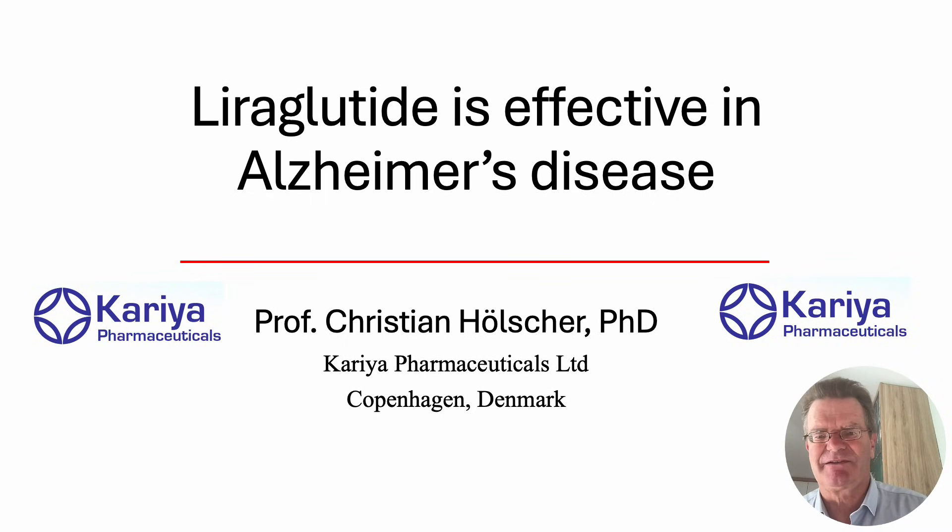Hello, this is Christian Holcher again. I am telling you about an interesting clinical trial testing the diabetes drug liraglutide in people with Alzheimer's disease.